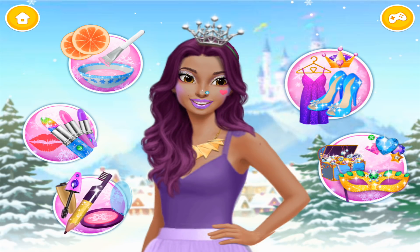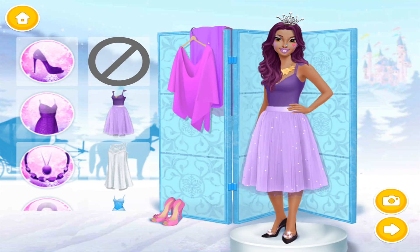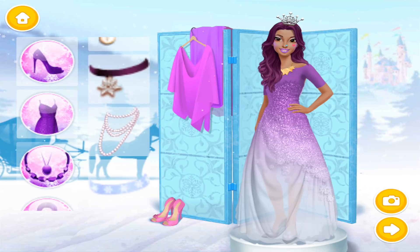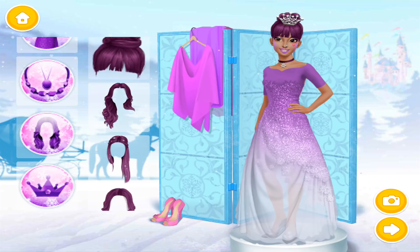Can you help me look stunning? Choose the best outfit for me. Wow!